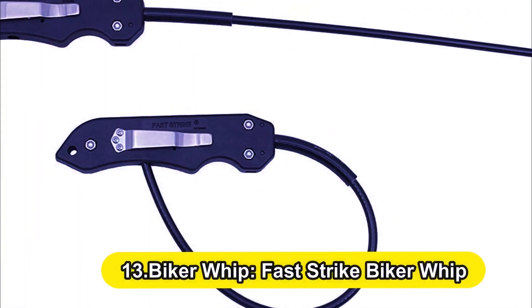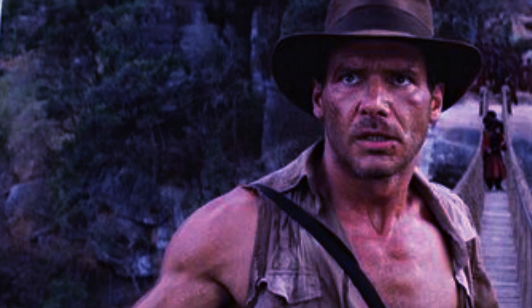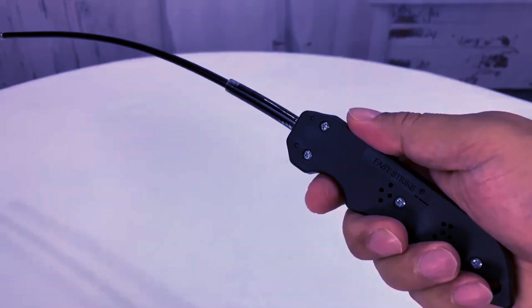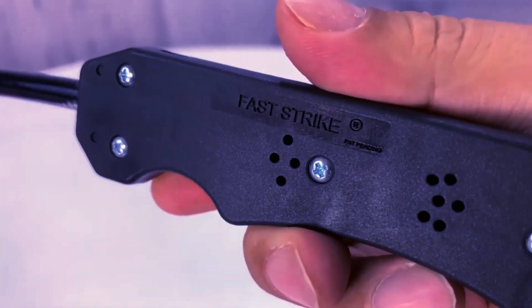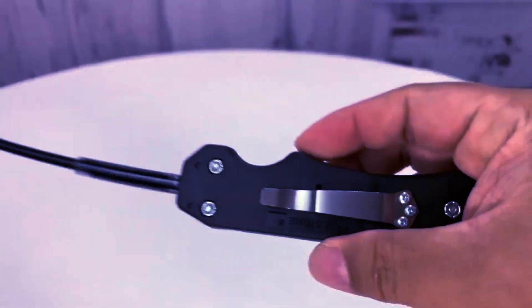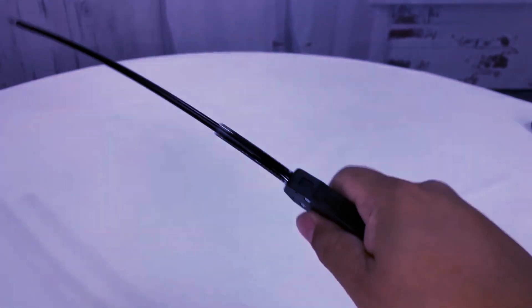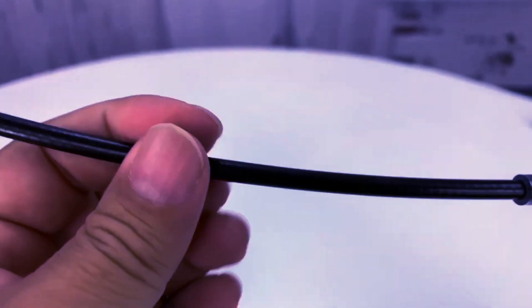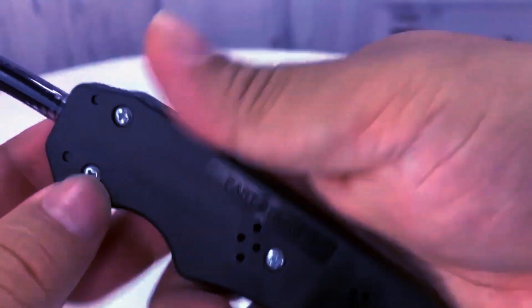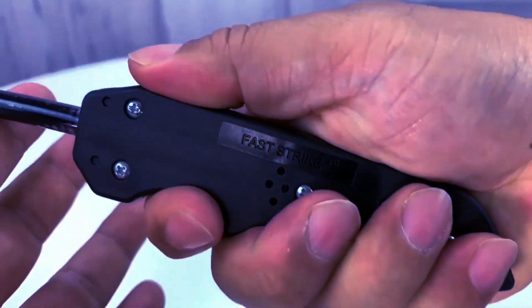Number 13: The Biker Whip — Fast Strike Biker Whip. Carrying a whip was an excellent idea for Indiana Jones. This Fast Strike Biker Whip's non-lethal hitting force was developed for quick, easy application, and it's lightweight to carry and conceal. Some guys wear it on their jeans like a belt. The whip measures 17 inches in length, inspired by motorcycle rider self-defense whips. The stainless steel whip is strong enough to break windows but flexible enough to curl in the pocket.